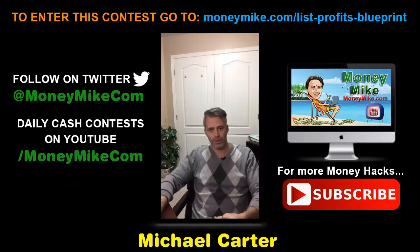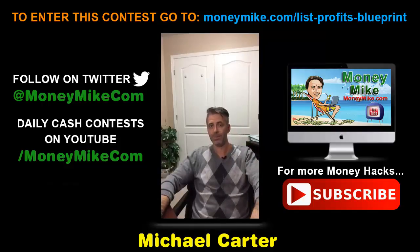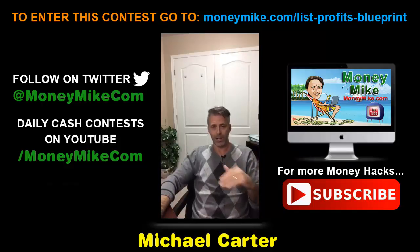This program is called List Profits Blueprint, and it gives you a more powerful and profitable way to grow and monetize your email list. You can generate clicks for just about four cents, convert about 70% of those clicks into subscribers, and then convert about 20% of those into buyers. When you have a buyer's list, that's another tier of targeting on top of your already profitable list building process.